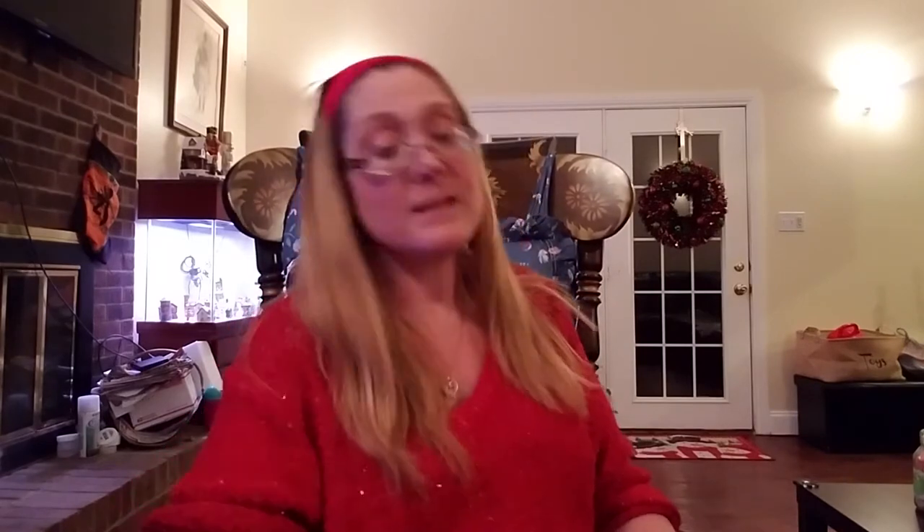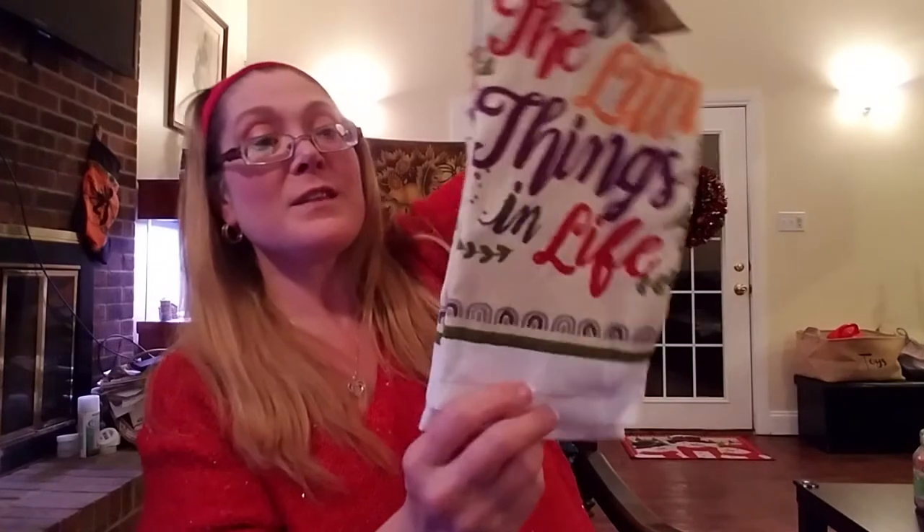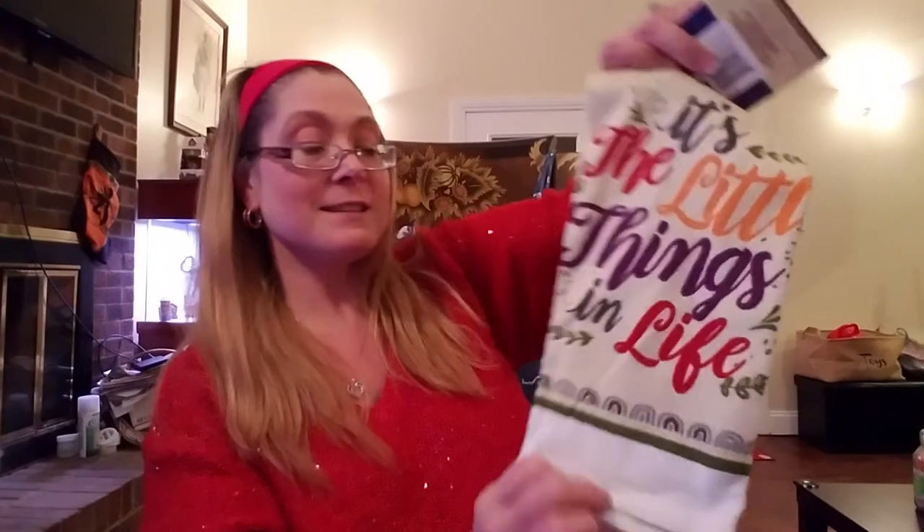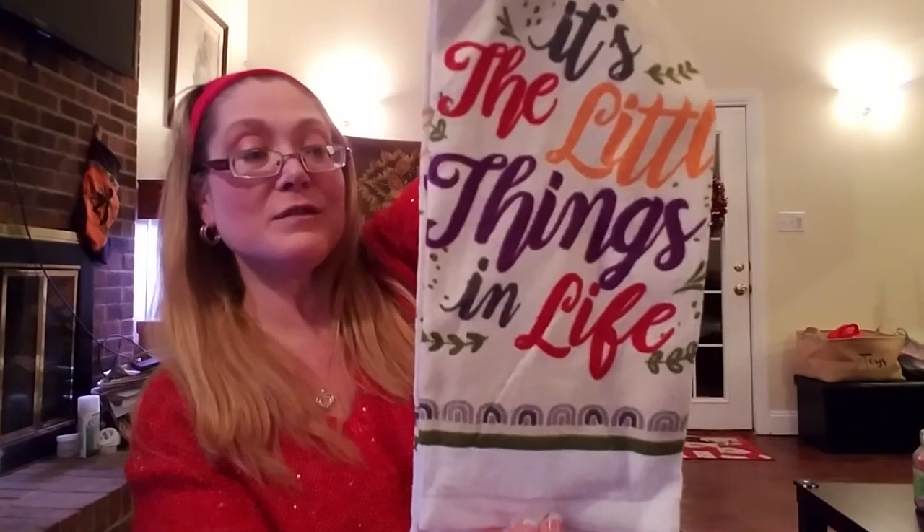I saw these dish towels — I'm always on the lookout for dish towels since mine seem to get ruined more often than not. I always have to buy things in twos. This one is just so cute — it says 'It's the little things in life.' I love the colors in it. I got two of those. It's the heavier weight cotton towel by Home Collection, 15 inches by 25 inches.